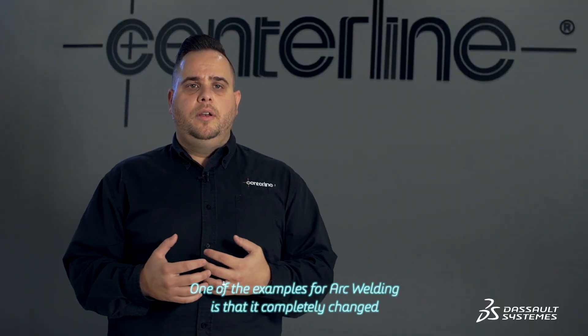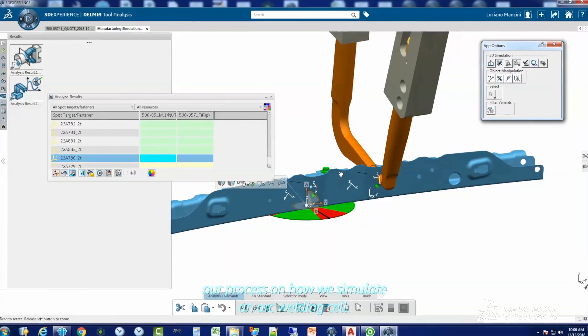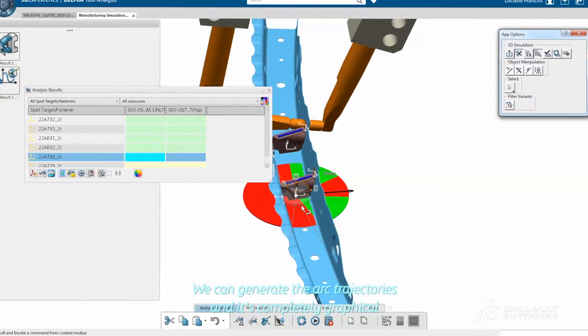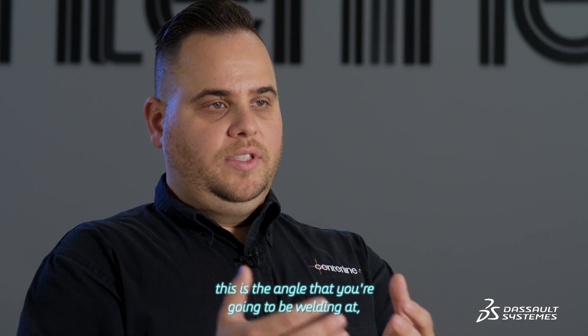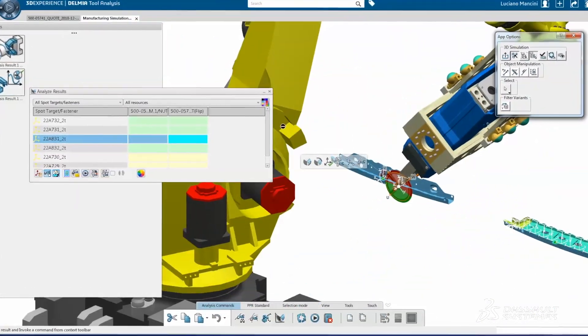One of the examples for arc welding — it completely changed our process on how we simulate an arc welding cell. We can generate the arc trajectories through a completely graphical interface, and we can give reports out to our customers to indicate the angle that they're going to be welding at and what they will be receiving at the end of the day.